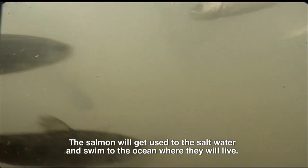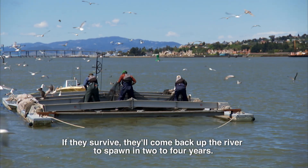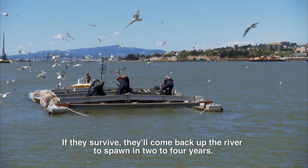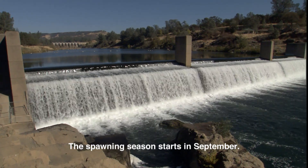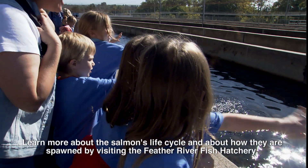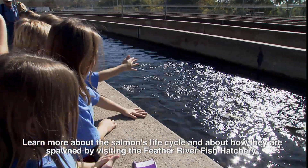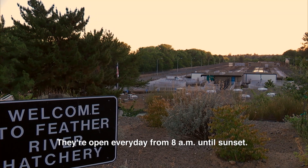The salmon will get used to the salt water and swim to the ocean where they will live. If they survive, they'll come back up the river to spawn in two to four years. The spawning season starts in September. Learn more about the salmon's life cycle and about how they are spawned by visiting the Feather River Fish Hatchery. They're open every day from 8 a.m. till sunset.